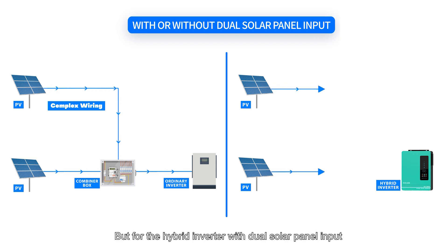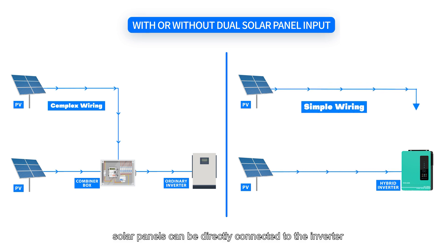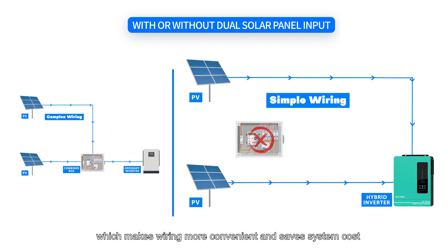But for the hybrid inverter with dual solar panel input, solar panels can be directly connected to the inverter without the need for an additional combiner box, which makes wiring more convenient and saves system cost.